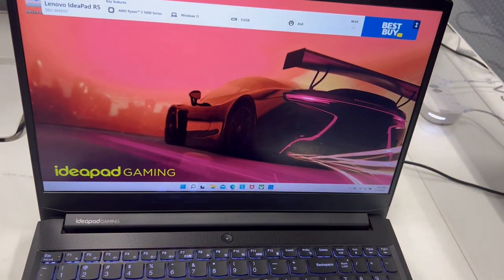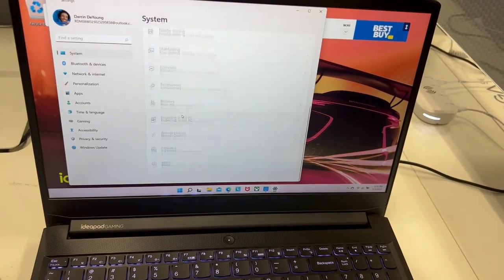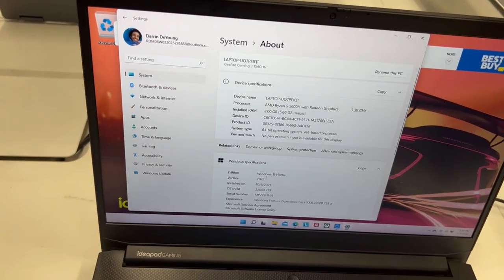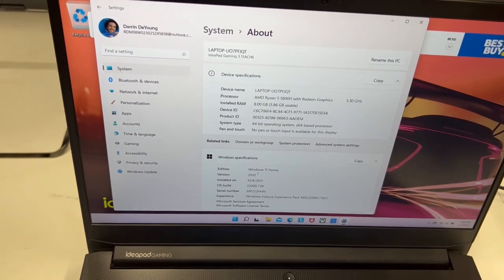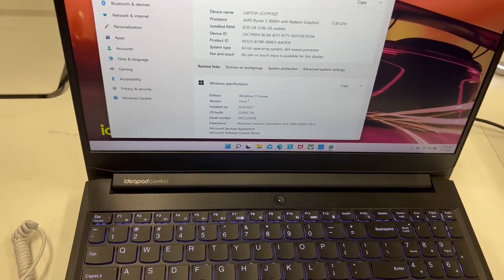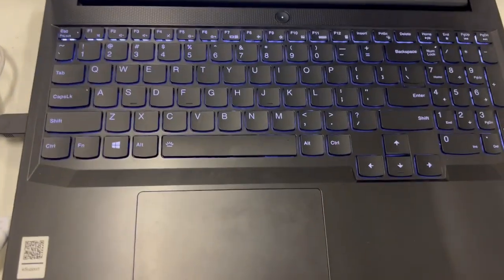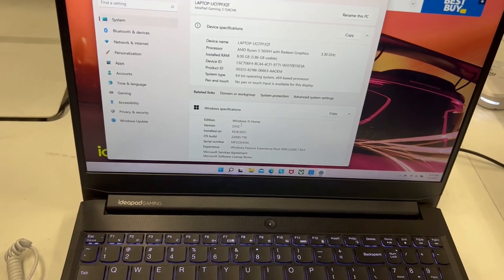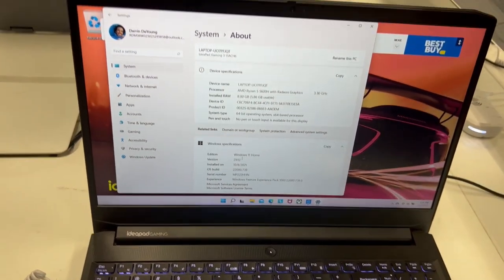Let's go back to the settings — 8GB RAM. I would recommend people to buy this laptop. That's it for today. See you in the next video — I hope you guys enjoyed it, comment below.